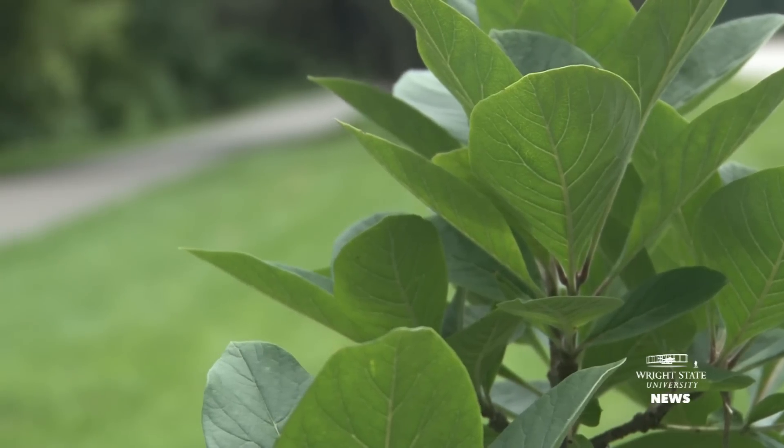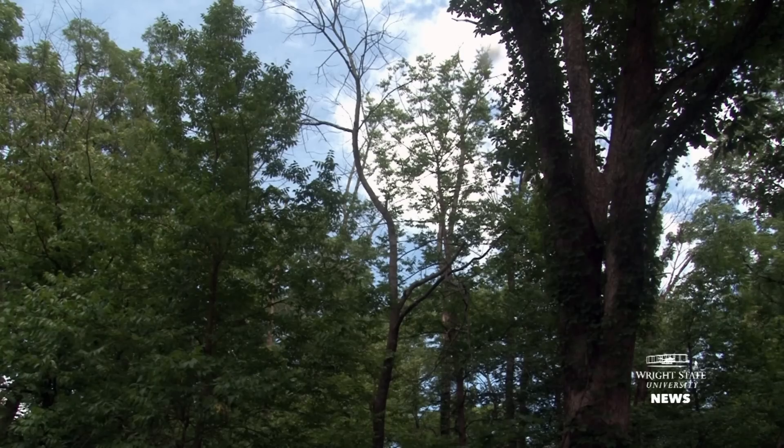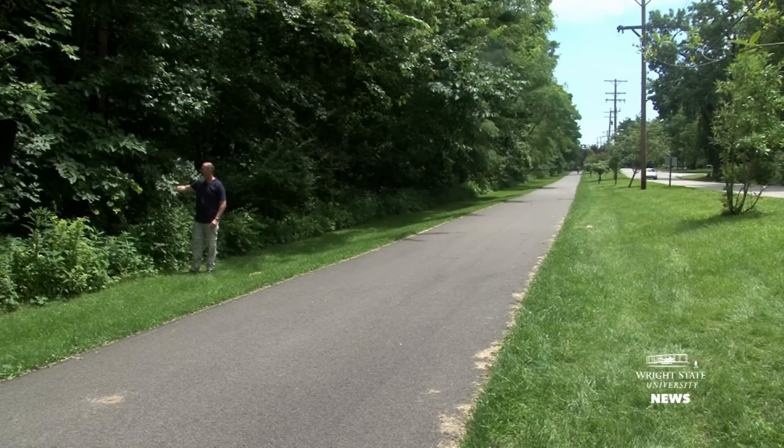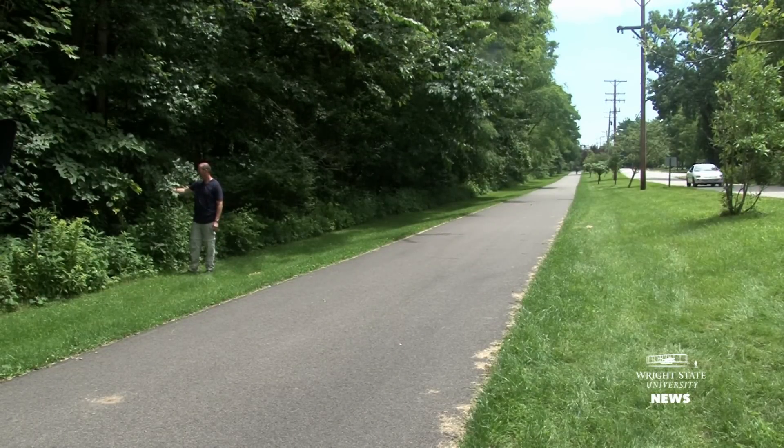The beetle didn't simply move to white fringe tree because it ran out of ash trees to eat — there are still ash trees around in this area. It likely found white fringe tree because it smells and tastes like the ash trees that it normally eats.